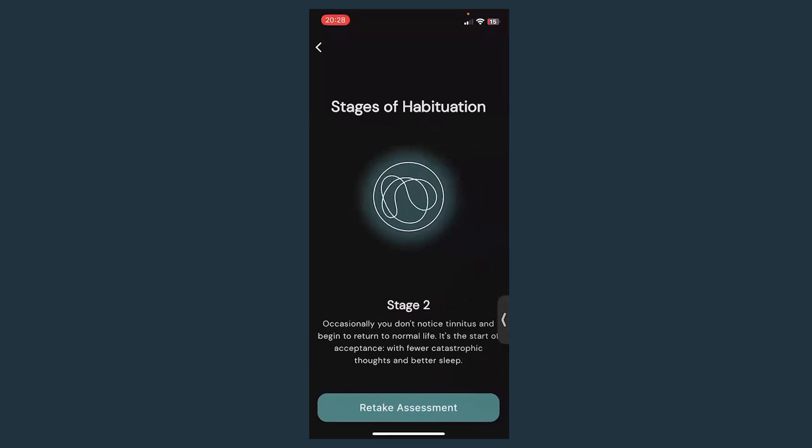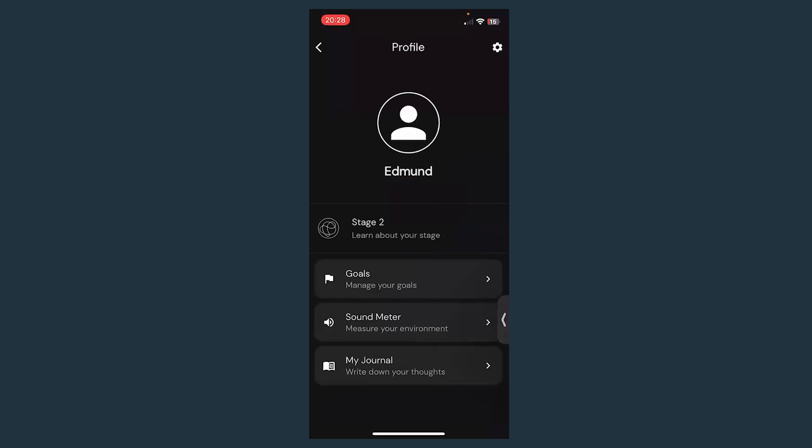I want to really emphasize this — don't do this too often. This isn't something you should be doing more than once a month. If you think about whether you're making progress too often and keep checking whether your tinnitus is there, you might actually notice your tinnitus more. Be careful — do this assessment around once a month, which is a really good way of checking your progress.